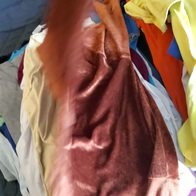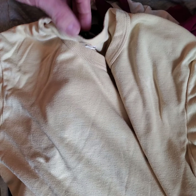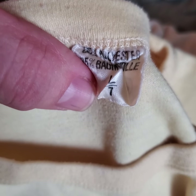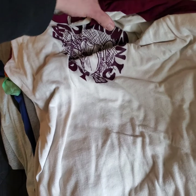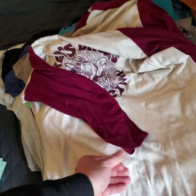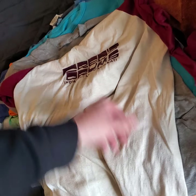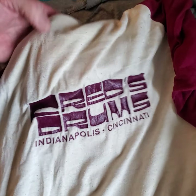Little sweater, pretty cool. Paste — I believe that's some kind of drum manufacturer, single stitch as well. More — Fred's Drums in Cincinnati and Indianapolis. I got three of these, maybe four. There's three-quarter sleeve, single stitched. Another one — this is the back side, they all have the same graphic on the back as well, same style shirts.